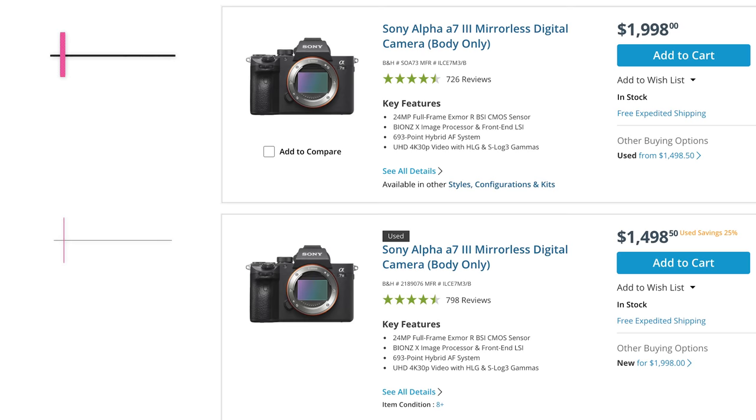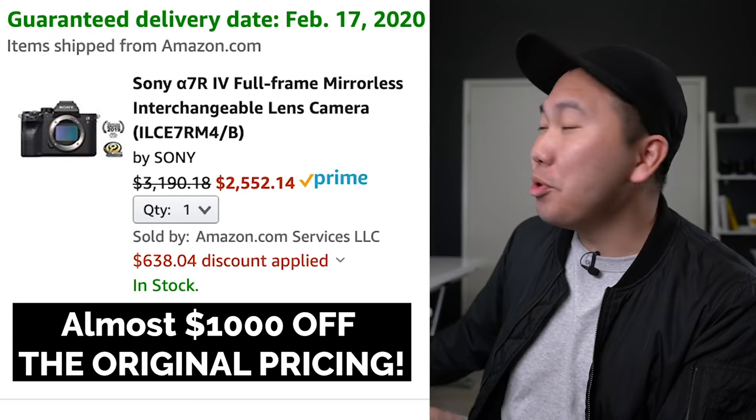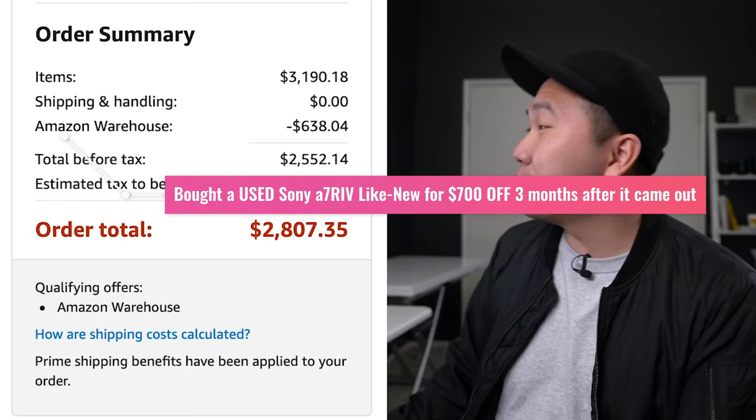So why buy used gear? I get it, it's not everybody's cup of tea. I have friends who shudder at the fact of owning something that's been used before. But it's actually a great way to save a ton of money compared to buying something brand new. I'm a cheapskate, a bargain hunter at heart. And if you're lucky, you could potentially end up with something that is barely used, practically brand new, at a really great price.